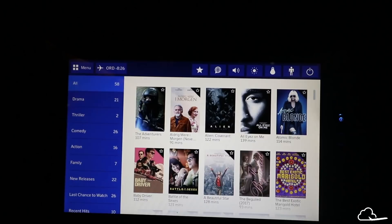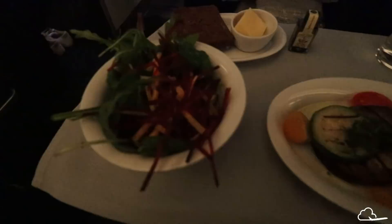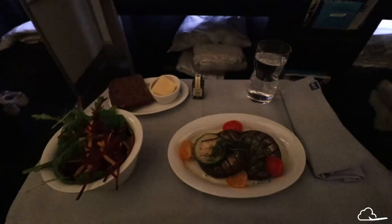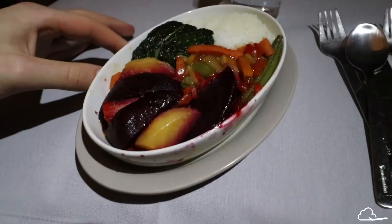The meal service started with some nuts and apple cider. My vegetarian starter was served next — very basic. The main course was also basic, but at least the flavors were incredible. They served ginger, soy, and sesame infused beets and vegetables with rice. However, Finnair still blows SAS out of the water in this area, which is disappointing given that one in three Swedish millennials now follow plant-based diets.